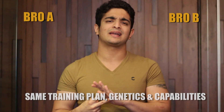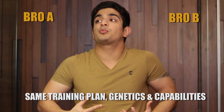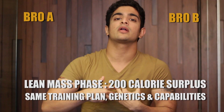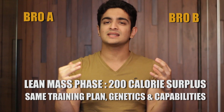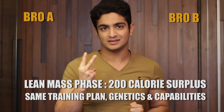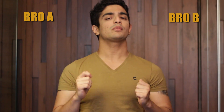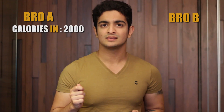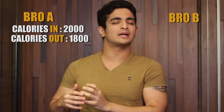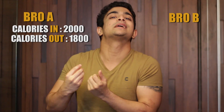Suppose there are two guys with the exact same genetics and exact same training plan — they both have the same capabilities of putting on muscle. Both are trying to be in a lean mass phase, not going on a bulk, staying at around maintenance calories and just increasing it a little bit. Both want to be in a 200 calorie surplus. The first guy eats about 2,000 calories and works off 1,800 calories every single day — he does a bit of cardio, works off those 1,800 calories, and those 200 surplus calories help him put on muscle.